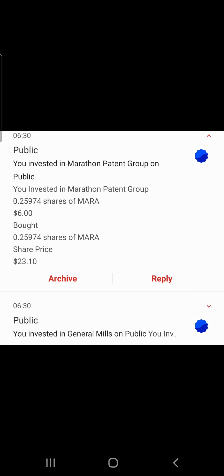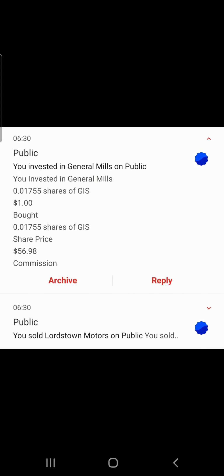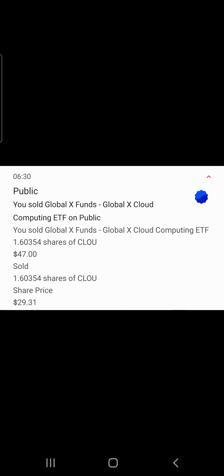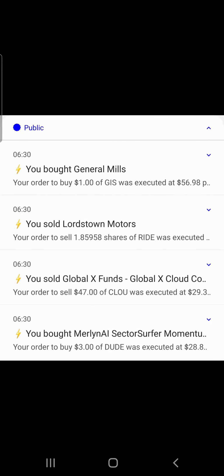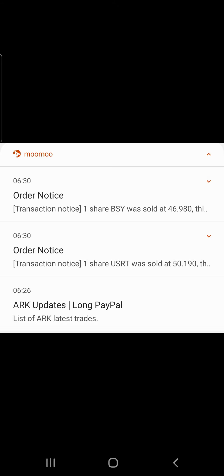We invested $6 into Myra, $1 into General Mills. We sold our Lordstown Motors, ticker Ride — sold 1.85 shares. We sold Global X Funds, ticker CLOU — sold 1.60 shares, valued at $47, share price $29.31. We initiated an $8.78 fund purchase of eBay in the Stash account.